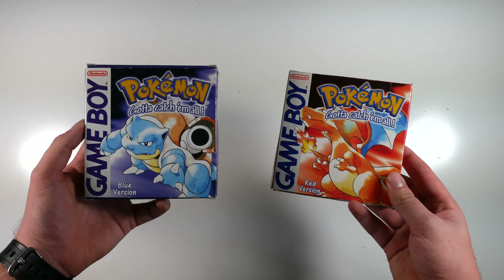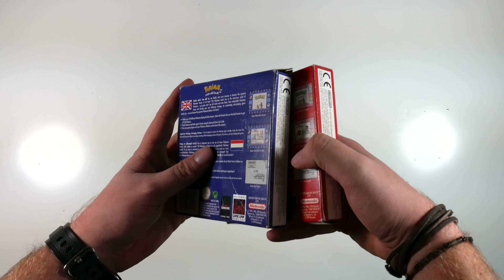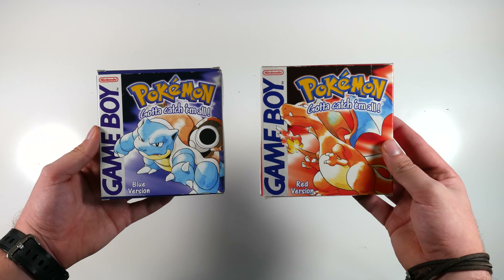Pokemon Red and Pokemon Blue — you know what these are. I've got them boxed as well. They're in okay condition, I do need some cases for them, but these are just going up and up in price, so if you have these boxed, keep them and keep them in good nick.